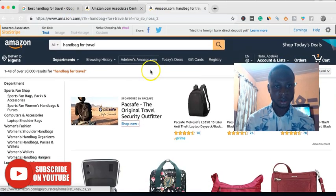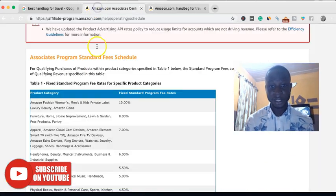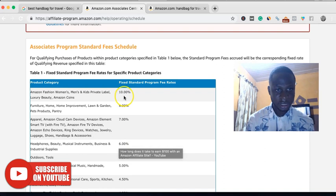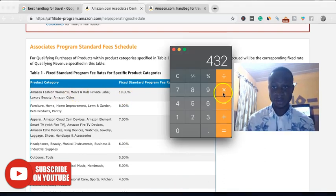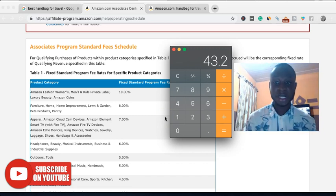Bags obviously belong to the fashion category. Let's look at the commission rate for fashion — Amazon Fashion Women is about 10%. So for this, you get 10% of that. You multiply by 0.1, which is 10%. So it means for that particular page, if you are getting just 30% click-through from organic search and 10% conversion on Amazon, you are making $43 from that single article per month.